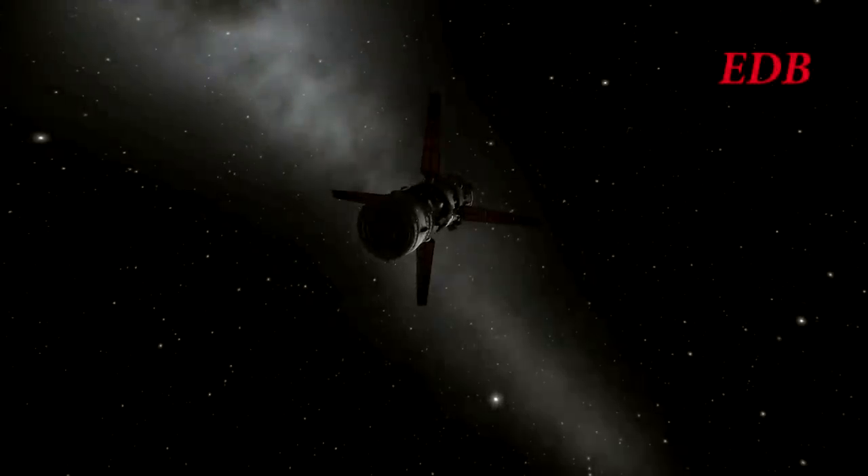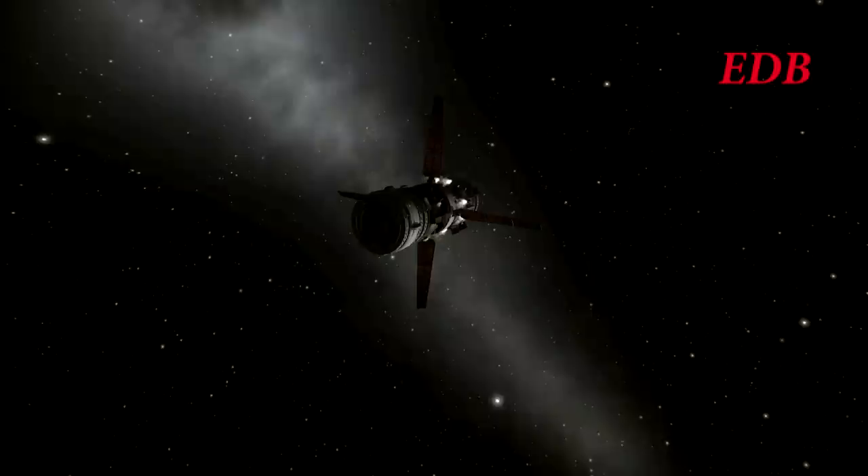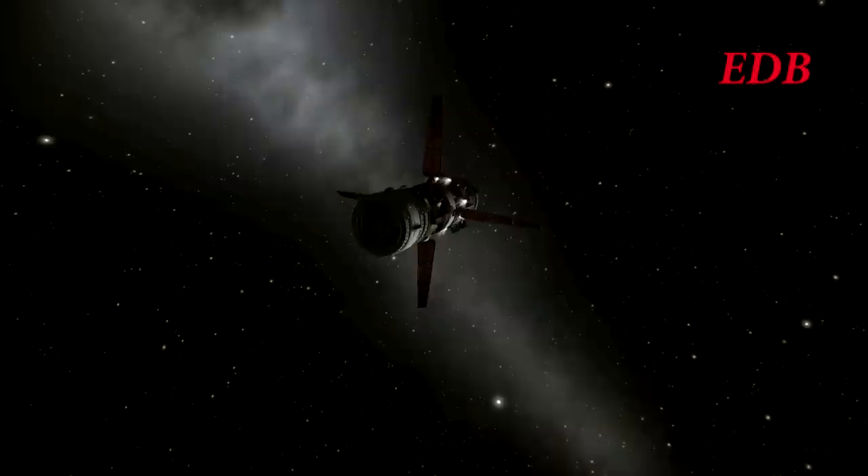Welcome to an EDB special report on the docking of the Scotty Module Extension to Titan Station. Four hours and 21 minutes after launch, the Scotty Module Extension made its main rendezvous burn, burning 90 meters per second of Delta V at around six kilometers away from the station in order to match velocities with the station.